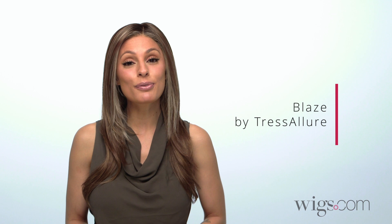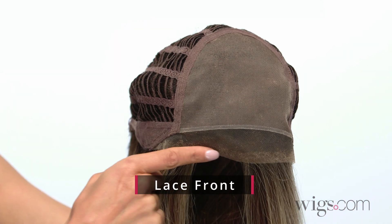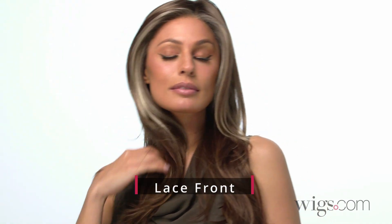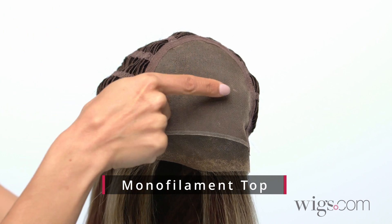Blaze by Treselor is a beautiful long wig with light textured layers throughout. It features a lace front to give the illusion of a natural hairline and allows for off the face styling, along with a monofilament top for parting versatility.